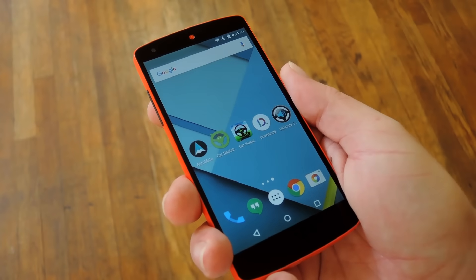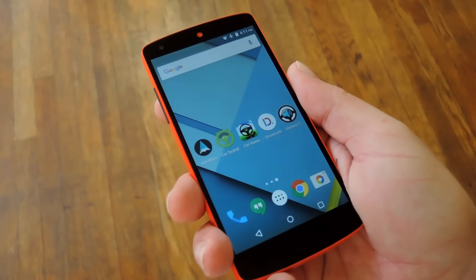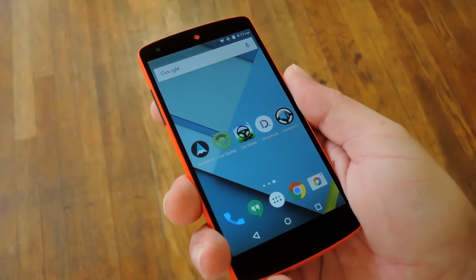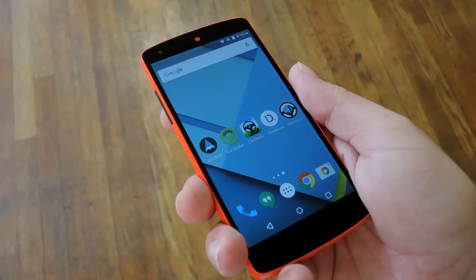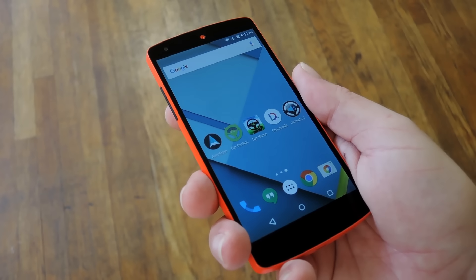Now, each of these apps basically tries to do one thing to make it easier to use your phone while you're driving, which is a good thing because you definitely need to keep your eyes on the road as much as possible. Another thing they all have in common is that you can download each of them for free on the Google Play Store. So either search them by name to get them installed, or you can head to the full tutorial on Gadget Hacks to get a direct link to each of their Play Store pages.